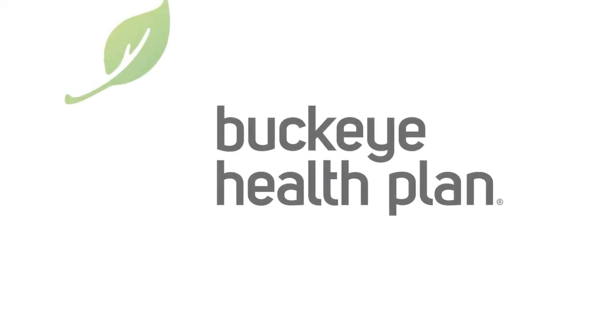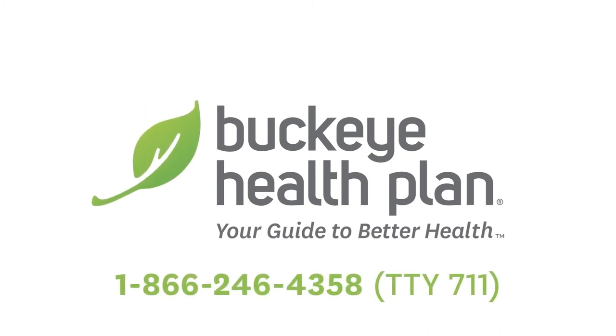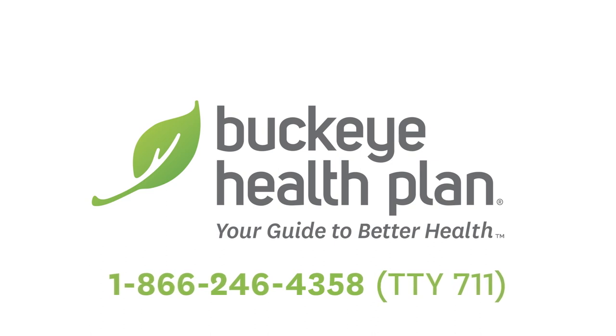For more information about Buckeye dental coverage, call our member services team at 1-866-246-4358.